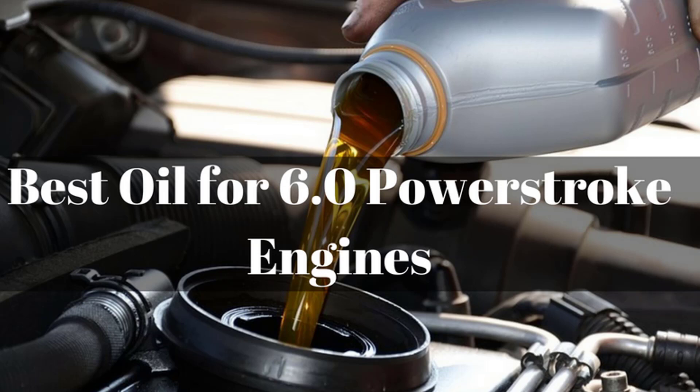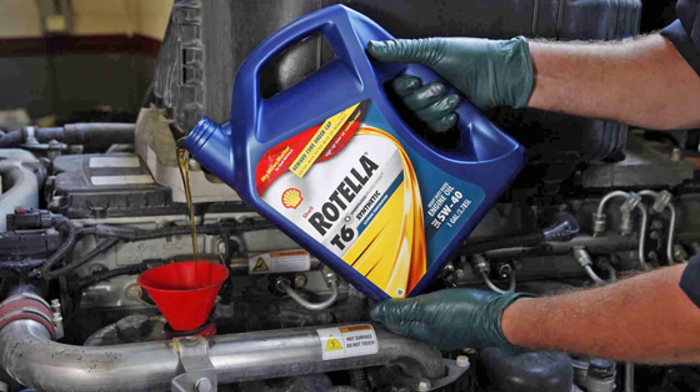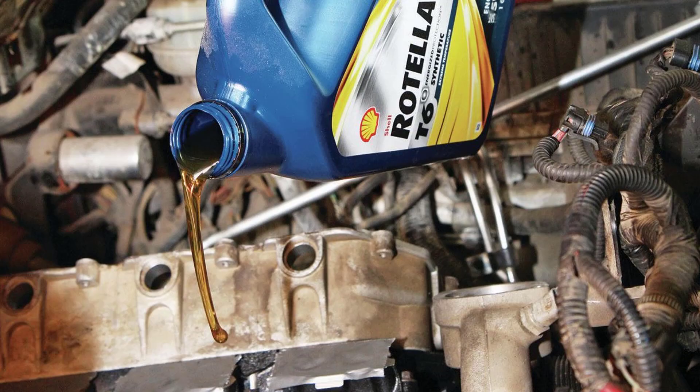Hello guys, today I will be introducing to you the best oils that you can use for your 6.0 liter Power Stroke engine. There are people using conventional oils for every type of engine without following any rules. However, that is where you have to remember that if you continue doing such a reckless move, you will end up losing your engine or worse, malfunction.